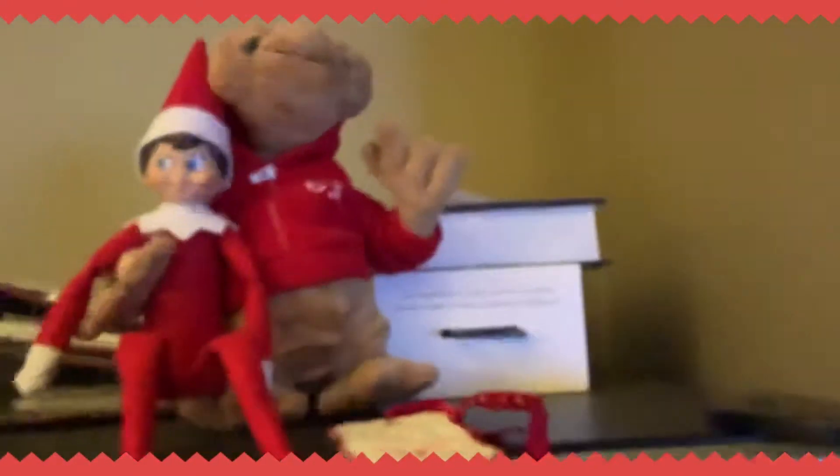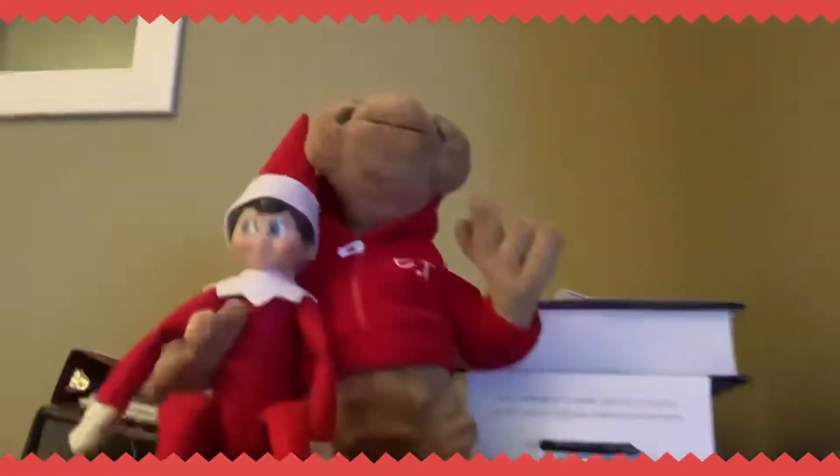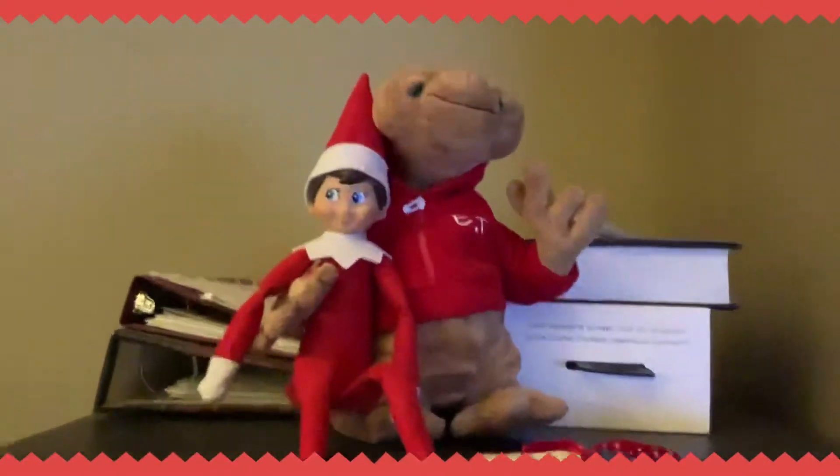This is what my elf on the shelf looks like. Here's the elf on the shelf. It's Nuggle, my stuffy. It's adorable. Here's my elf on the shelf, and there's my stuffy. That's what they look like together. It's adorable.